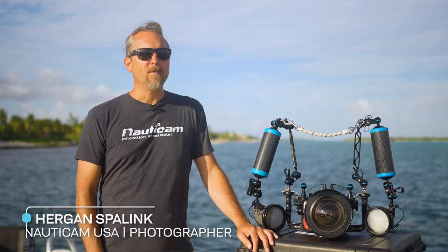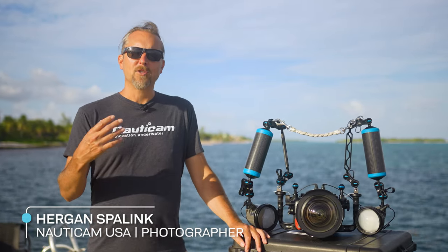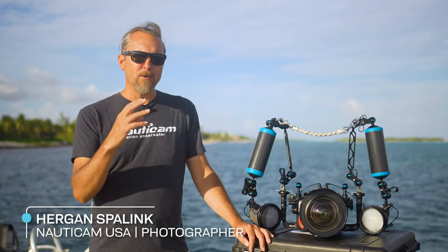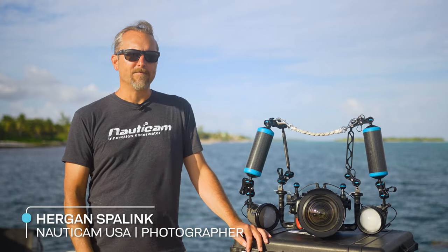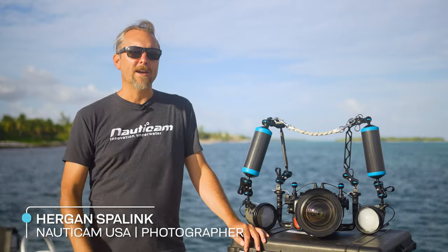I'm a big fan of shooting a little bit wider open, especially for macro. Using that wide open aperture really gives you a nice shallow depth of field, helps break away the subject from the background, and really draws your eye to that subject — especially if it's a fish or a nudibranch. Get that face, really get some definition on it, help it separate from the background and turn that background into a nice color palette instead of sharp, distracting objects.